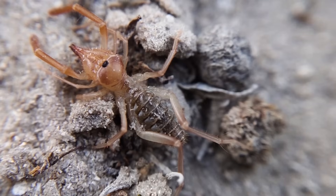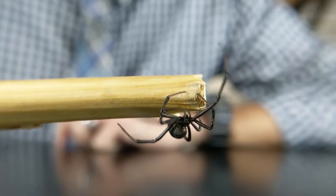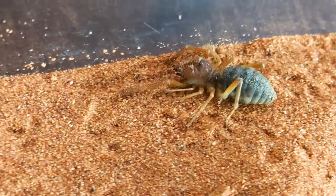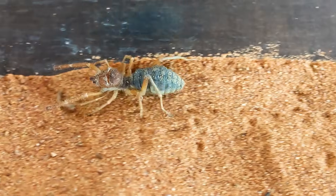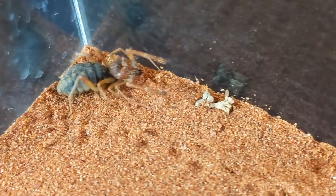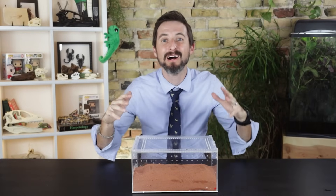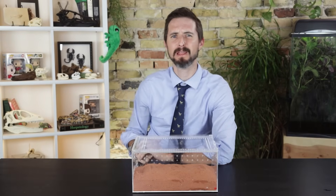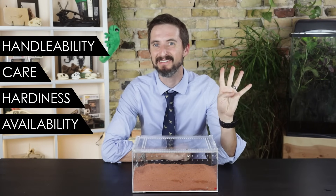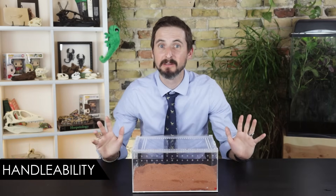Those two differences should be plenty to help you identify a sun-avoiding non-spider solfugid versus a true spider. Like spiders and other arachnids, they have eight walking legs and two feeding-assistance pedipalps. The legs are usually biggest at the back and get smaller toward the front, until you reach the pedipalps, which are huge and leg-like — distinguishing them from scorpions, where they are claw-like. But are they good pets? We'll score them across five categories: handleability, care, hardiness, availability, and upfront costs.